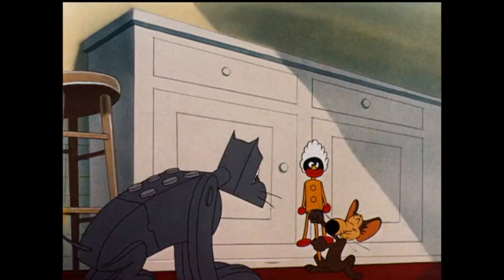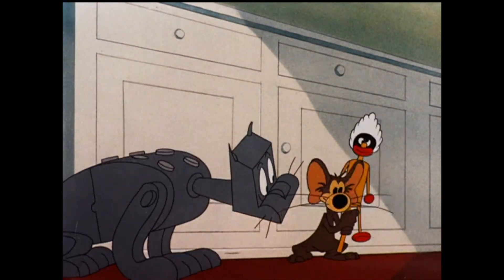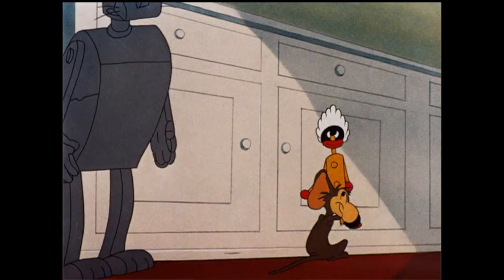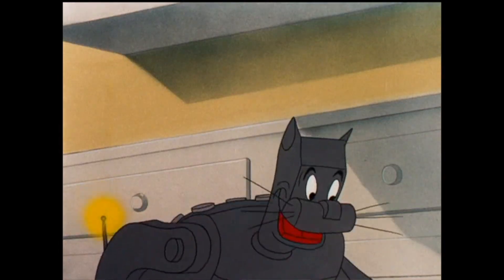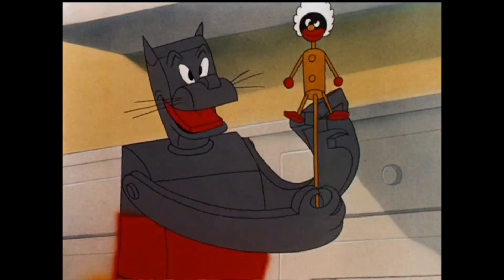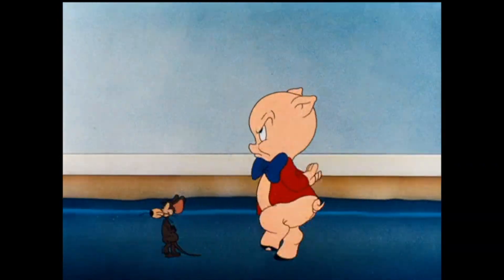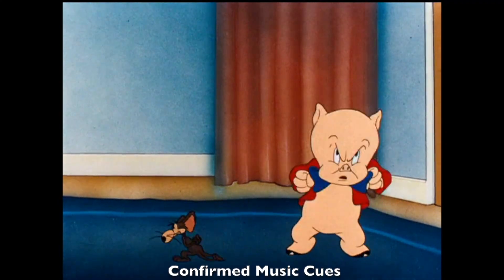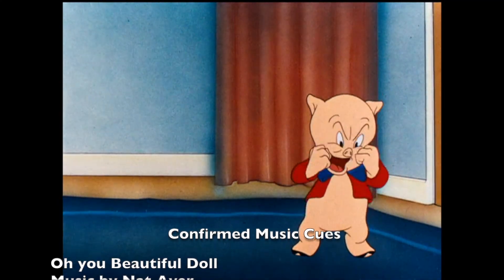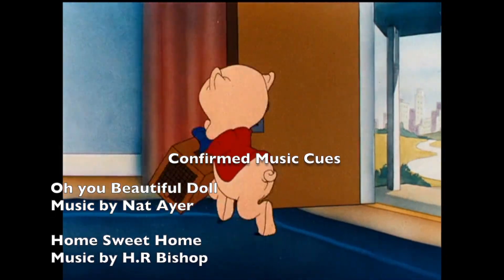There's a doll in the cartoon that might prevent it from being on HBO Max. There's also a Stan Laurel-style cry — a nod to Laurel and Hardy. Art Davis did a few really funny Porky shorts like this one, The Best Who Came to Dinner, and Bye Bye Bluebird, which is also about a mouse. He also did some really good Daffy cartoons.